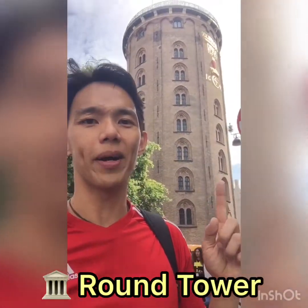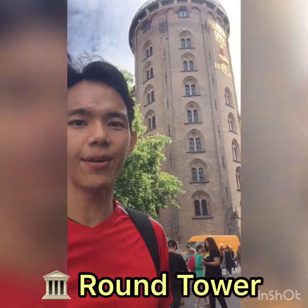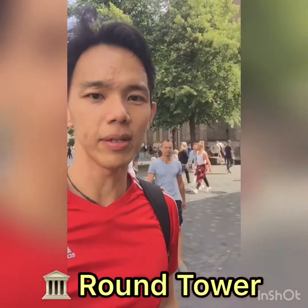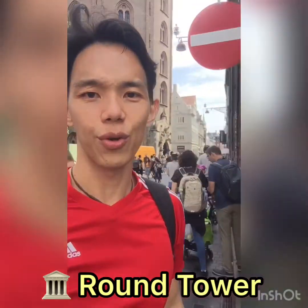We are now at the Round Tower of Copenhagen. You can see the Round Tower here — a very interesting place. There are many people here; a lot of them are tourists. Let's have a look around everywhere.